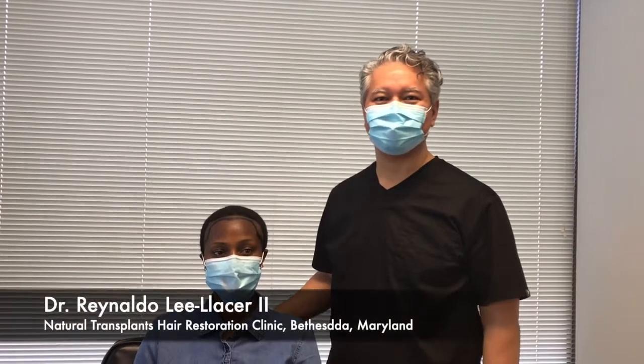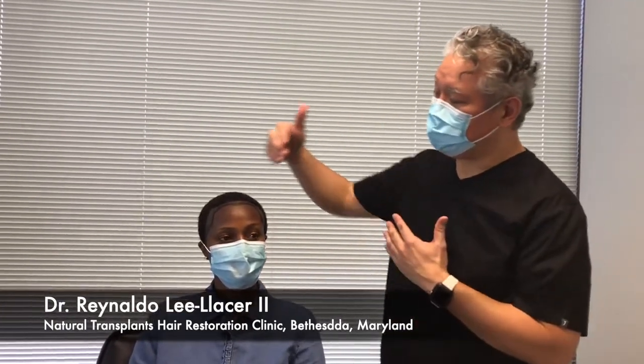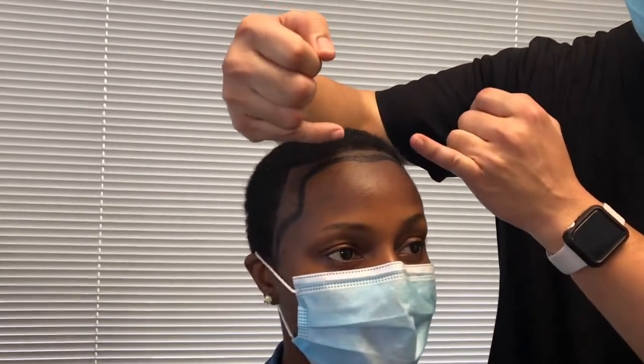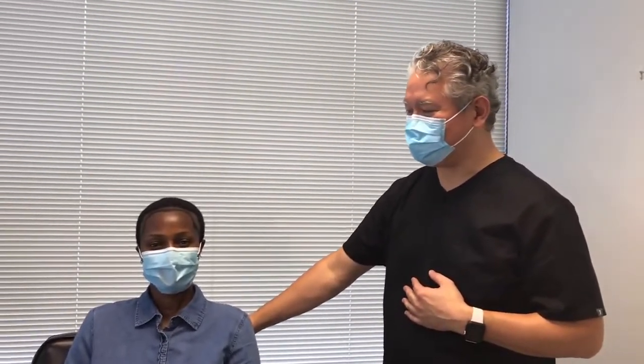Again, this is Dr. Lee Lacer with Natural Transplants. We have Leah here, and we've drawn out the hairline that we're going to address and shaved down the areas where we're going to put the grafts in. So we brought her hairline down a little bit, recreated her widow's peak, and then we're going to fill in these areas of loss on the sides. Excited — it's going to be a fun day, I'll see you a little later.